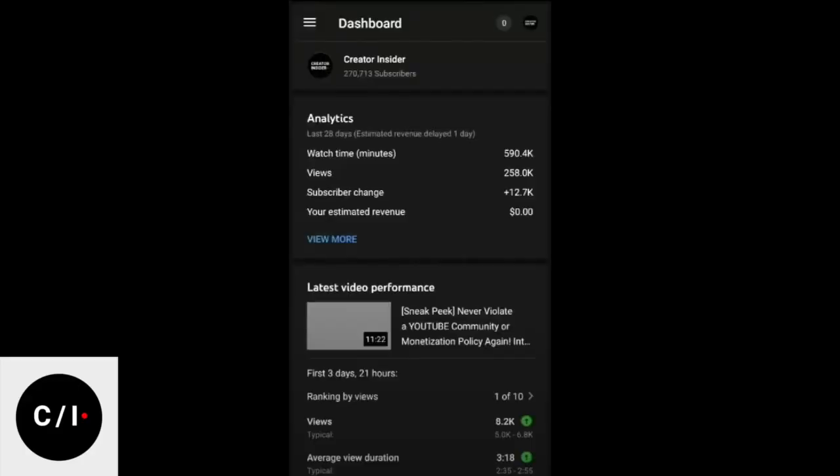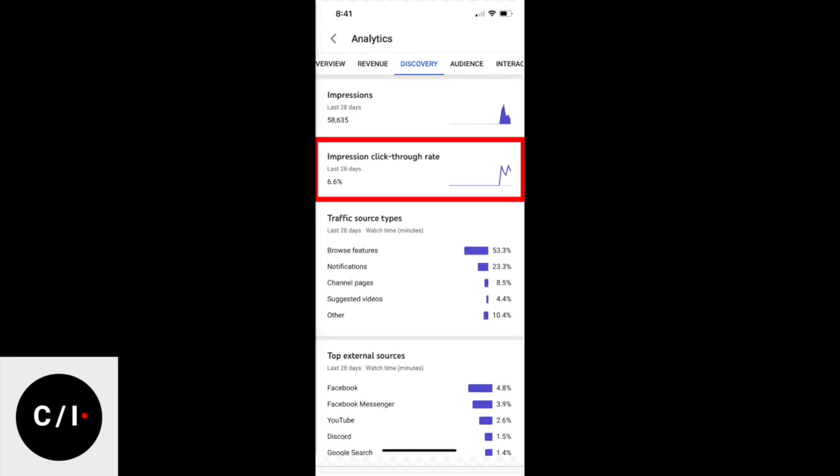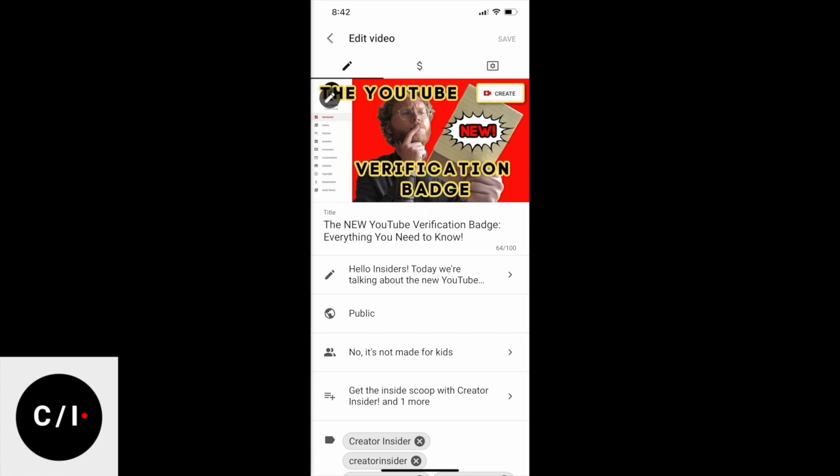So the last time we spoke to you, we had just unveiled Dark Mode for Studio Mobile. What has the team been up to since then? The Studio Mobile team has recently started focusing on mobile again and there have been a lot of cleanups we needed to do. In the beginning of the year we talked about YouTube analytics — we introduced your latest video performance, impressions, click-through rates, headlines, and Dark Mode. And since then we have been really working hard on launching a new metadata editor.